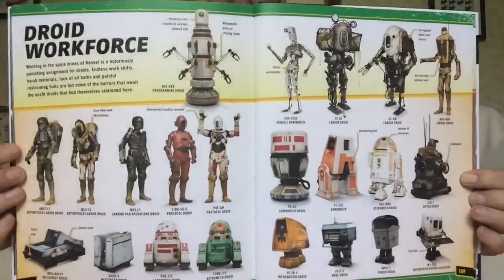Hey guys, it's Ross Gordon on Space Coach. Today we're going to have a look at the droid workforce on Kessel. So here we go, droids galore!